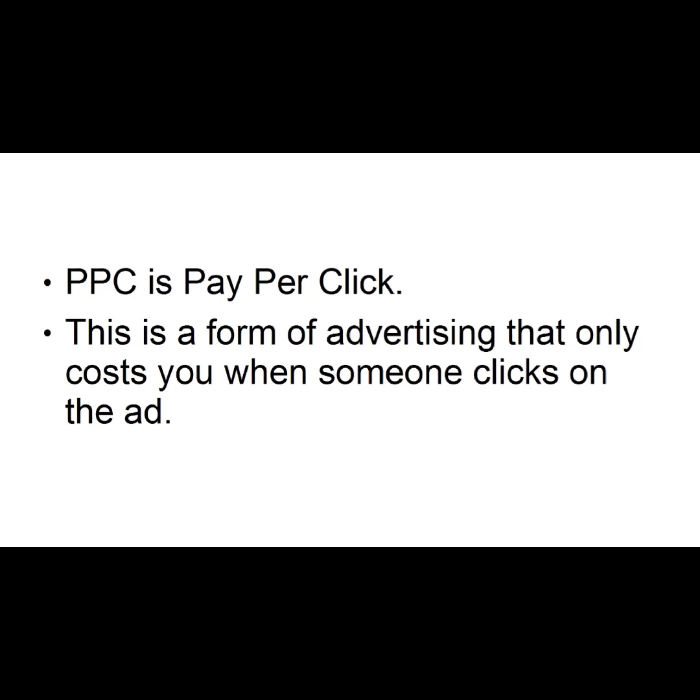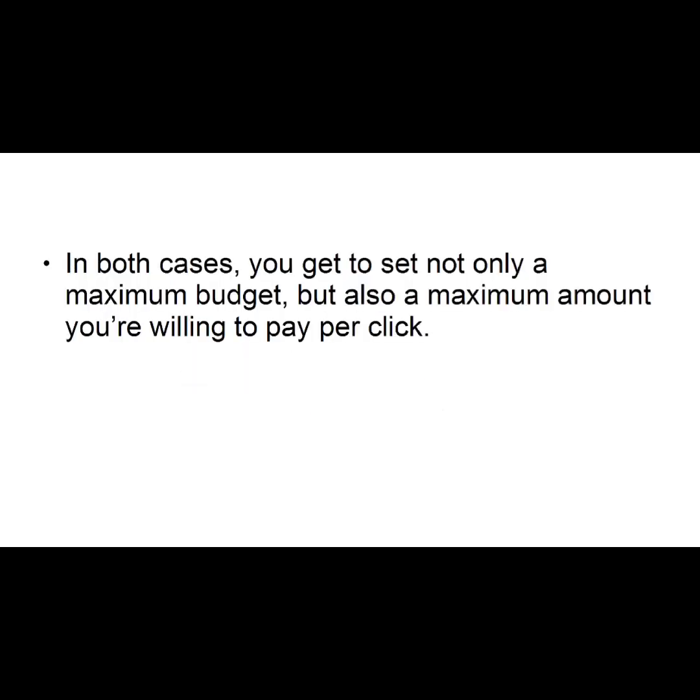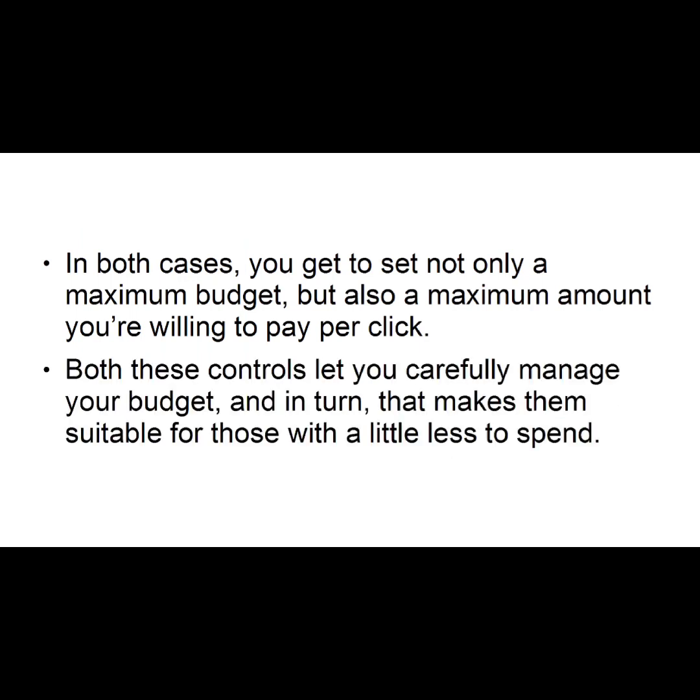Number one: PPC, or Pay Per Click. This is a form of advertising that only costs you when someone clicks on the ad. Examples include Facebook Ads and Google AdWords. In both cases, you get to set not only a maximum budget, but also a maximum amount you're willing to pay per click. Both these controls let you carefully manage your budget, and in turn, that makes them suitable for those with a little less to spend.